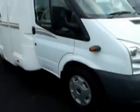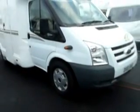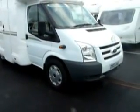So here we have a 2010 CI Carioca 200 on a Ford Transit cab. This will be on display at Salop Leisure for you to come down and have a look at for yourselves, and should you like it, take it out for a test drive. Thank you.